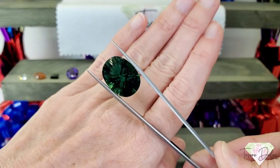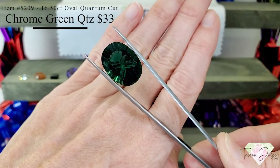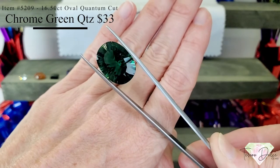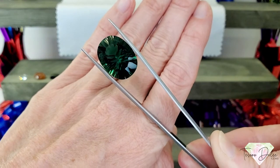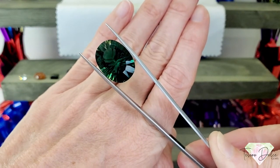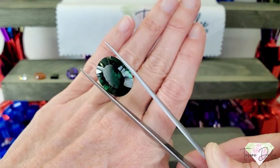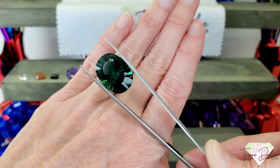Here we have item number 5209, a big gemstone — 16.5 carat oval quantum cut chrome green quartz for $33. Look at the fire coming through in that quantum cut. This is massive at sixteen and a half carats for $33. Chrome green quartz — that would make a perfect pendant or a great wire wrap project. It's beautiful.